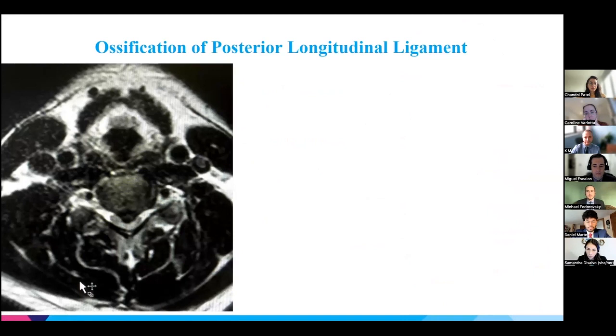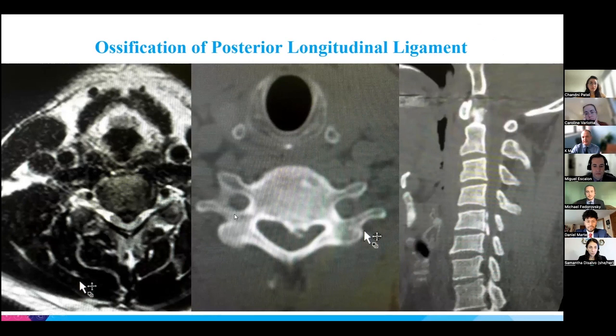Another condition that can cause myelopathy, previously considered a separate entity but now falling within the degenerative cervical myelopathy spectrum, is the ossification of the posterior longitudinal ligament (OPLL). You can see the ossification here on the imaging.